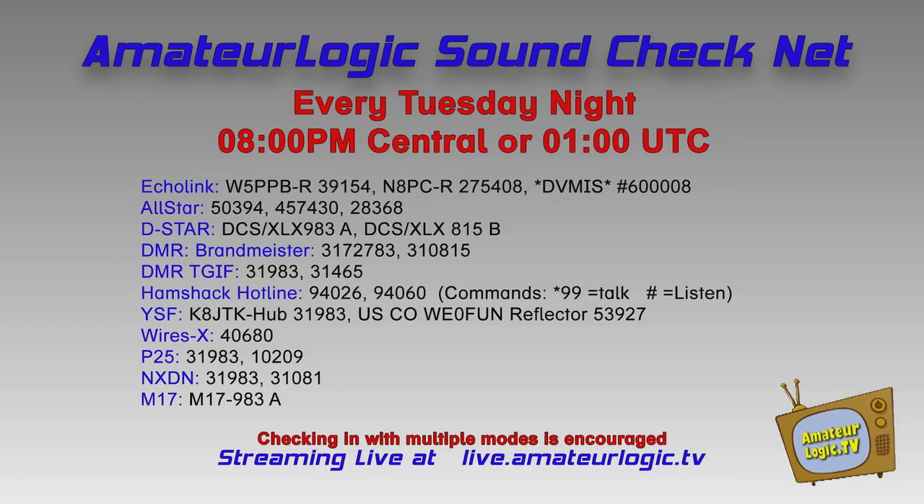We got the Amateur Logic Sound Check Net. Pretty much any kind of digital mode you can think of — Echo Link, All Star, D-Star, HamShack Hotline, Ham's over IP, even M17. This is going to be the 120th net coming up this week, still going strong with a great turnout. If you haven't checked in on it, be sure and check it out. Hopefully we'll hear you this coming Tuesday.